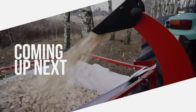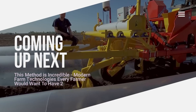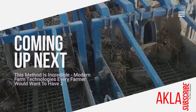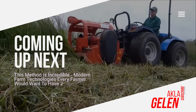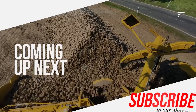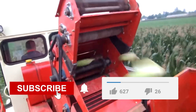Hi everybody. Today, farms use machines developed with technology as well as traditional methods, because technology speeds up the work on the farm and facilitates production. Incredible farm machinery does great work. Now let's move on to our video with machines and farm technologies that you may not have seen before. Please subscribe to our channel and like the video.